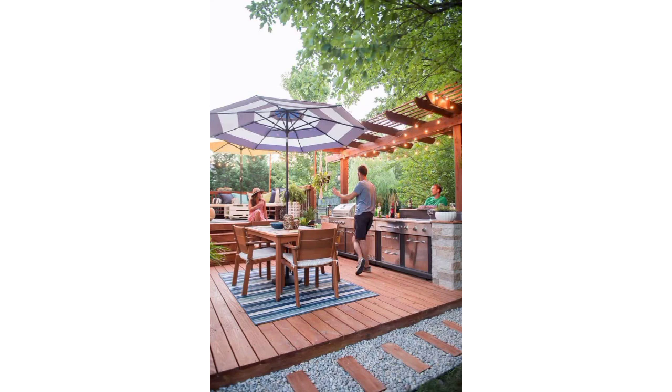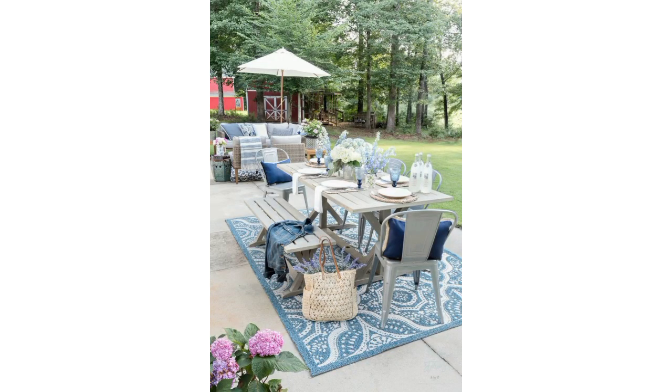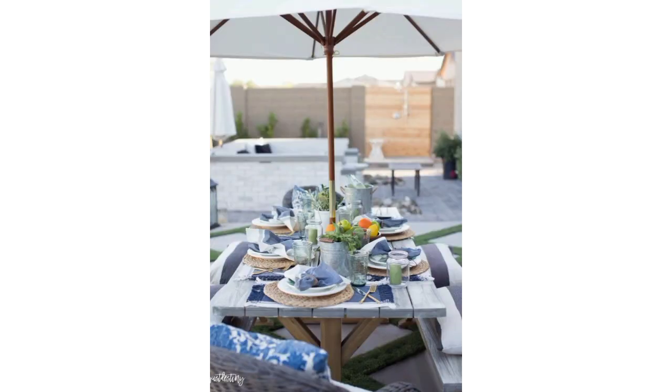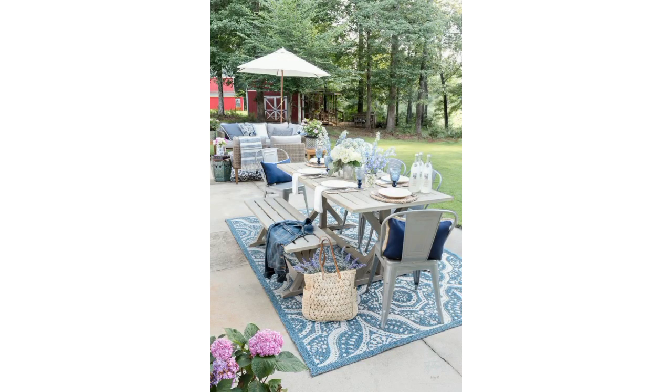Consider a glass top table with a metal or wooden base — this design creates an open and airy atmosphere, perfect for enjoying outdoor meals. If you have limited space, a foldable dining table is practical; look for a compact table that can be easily folded down when not in use.